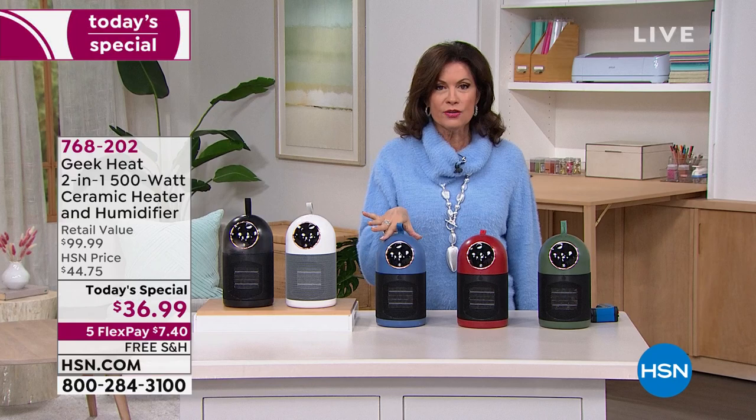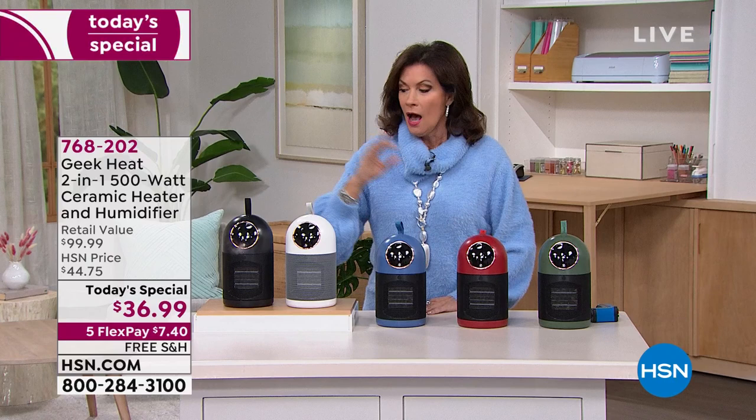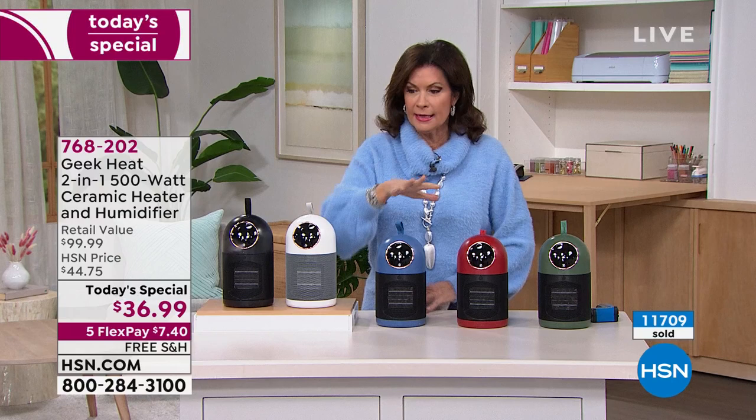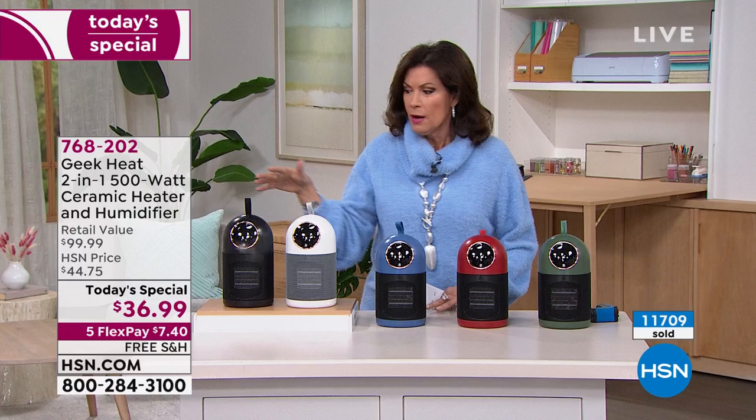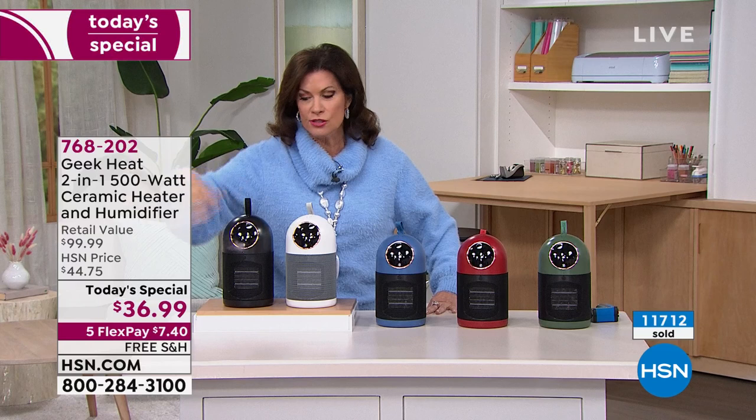Rebecca Wood is joining us. This is a great solution because a lot of us deal with heat — we need it especially for zone heating, like in the bedroom. Having the humidity as well is key. My favorite part is that both are on auto shutoff: if it runs out of water it turns off completely, and the heat turns off after a certain number of hours. I can't believe it's under $37.